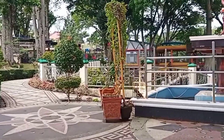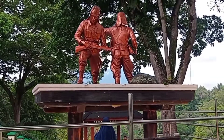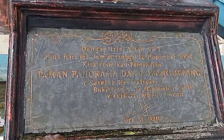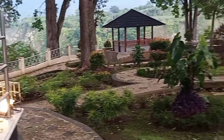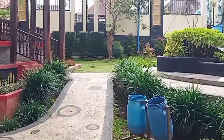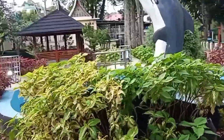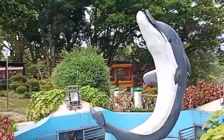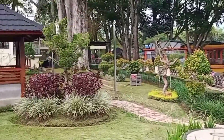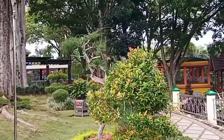Dan di sini juga terdapat lubang Jepang, teman-teman. Ini namanya adalah Tugu 17. Taman panorama ini areanya sangat indah, luas dan bersih sekali ya teman-teman.